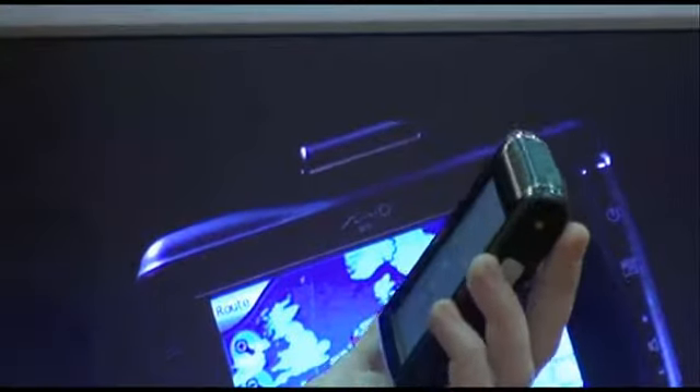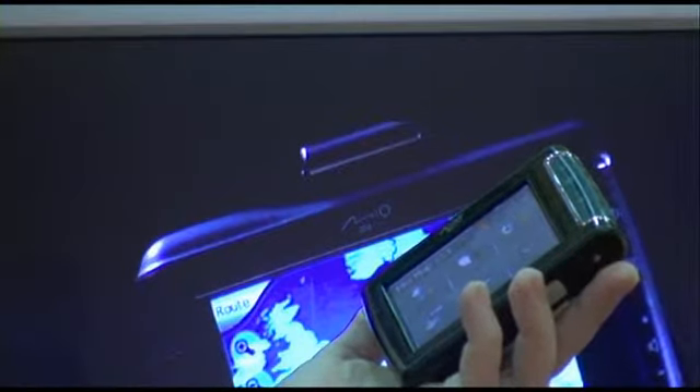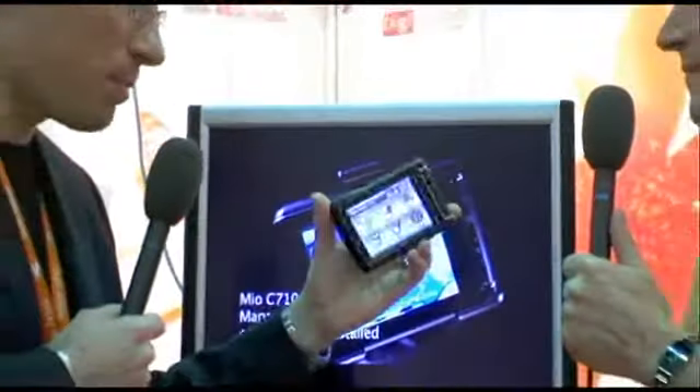It has Bluetooth built in, so you can use this device as a hands-free kit while you're driving. If you have a Bluetooth phone, you can connect it and use it. This is a 3.5 inch touch screen. It does everything you can think of — it has speed camera locations pre-installed.